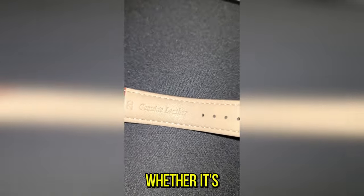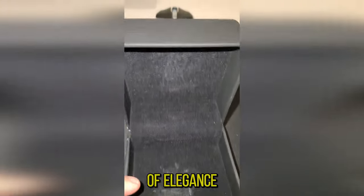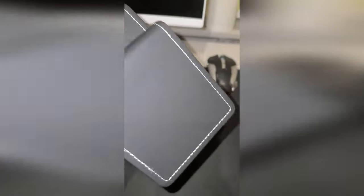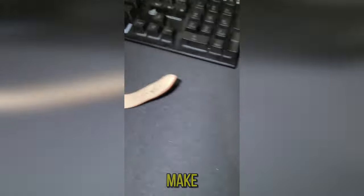Whether it's a black-tie event or a casual day out, this timepiece is your silent herald of elegance and style. It's not just a watch, it's a statement — a statement that you too can make.